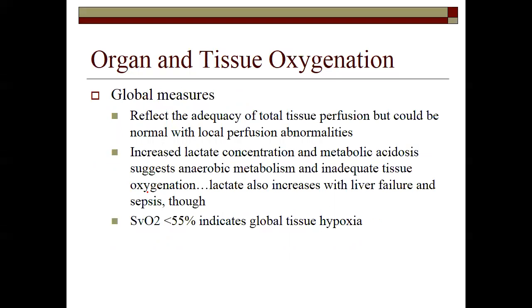Organ and tissue oxygenation is probably the most important thing in every single area we do — medical, trauma, substance, multi-system organ failure, respiratory distress. Organ and tissue oxygenation is the bread and butter of what we do because that's the ultimate goal. If we're not oxygenating tissues, the brain is not oxygenating organs.